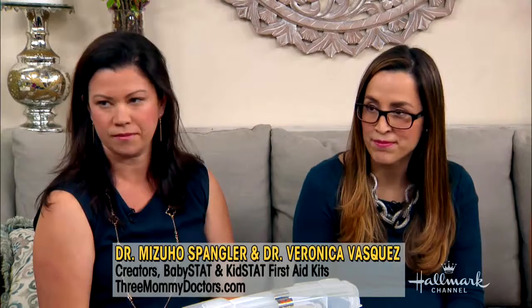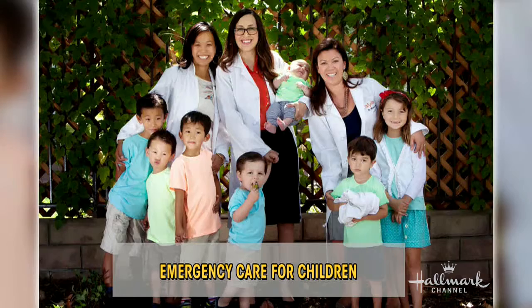How did you guys connect — were you in the same ER together? Actually, there are three of us. Our third partner couldn't make it today, but we all met in residency. We trained as ER physicians together at LA County USC Medical Center. We stayed very close friends throughout residency and thereafter. We now have seven children between all three of us and one more on the way.